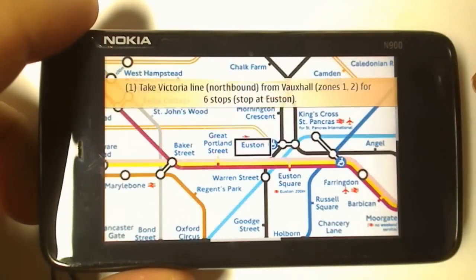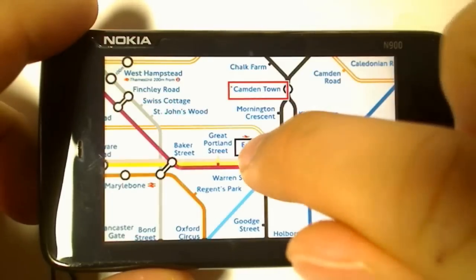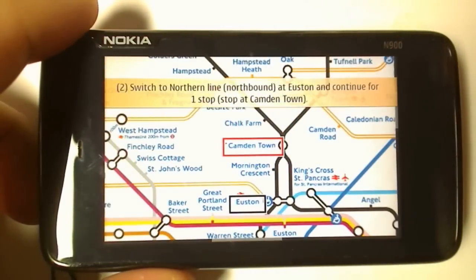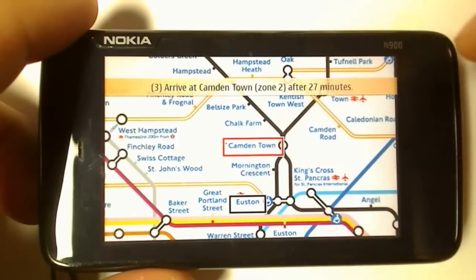Just tap it and it'll tell you briefly how to get there. Tap all the destinations, and the best thing to do is double tap again to exit to see the exact destination instructions.